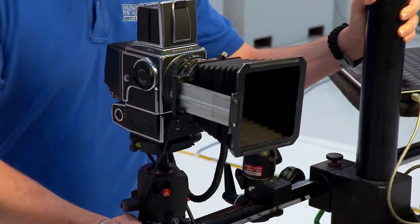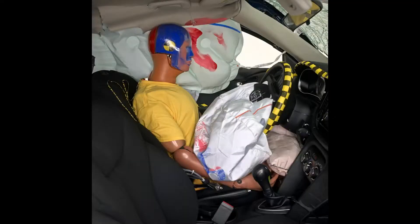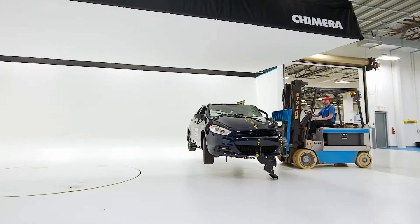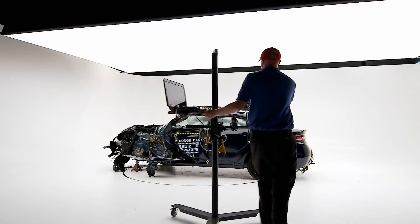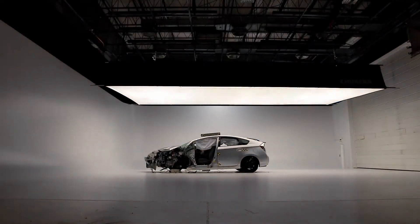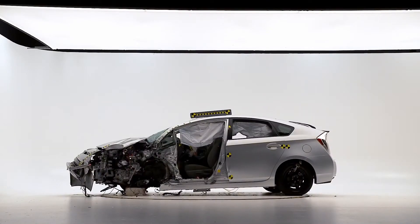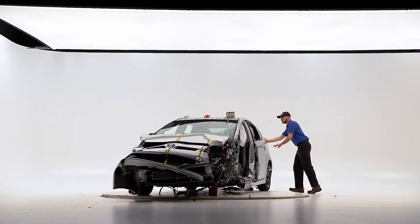This is our high-resolution still camera that we use to take the action shot of the crash test, as well as the post-crash photos. After the test, we move the car to the photo studio where there's a large overhead light box and a fully programmable light control board, as well as a seamless background and a turntable that sits on air casters. That allows us to lift the car up and spin it to any position that we wish.